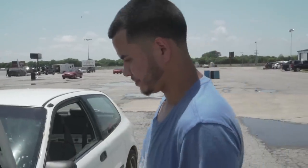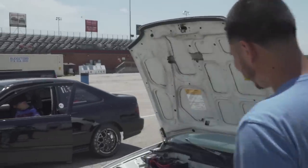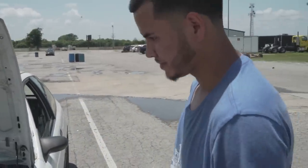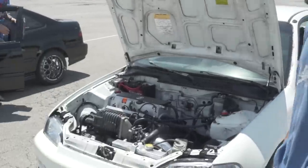I believe in you. They're going to go 10s first pass! I wish — probably 11.5 to 11.7, like 115 to 120 mph. Look at that hatch — you need a turbo though. Yeah, that's what I need, a turbo.